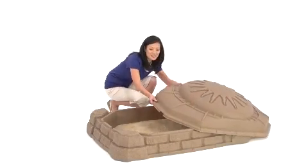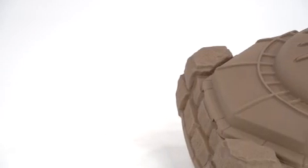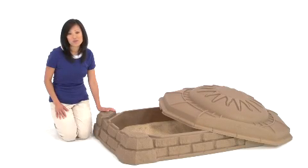When playtime is over, we just put the lid on top to protect the sand and to keep animals out. The lid has a great sunshine motif with a natural stone look that enhances our outdoor decor. This is one backyard toy I am proud to share when company comes over.